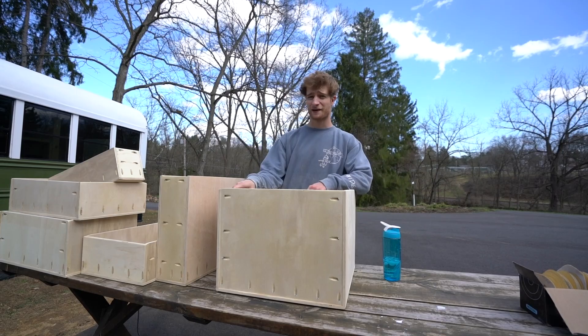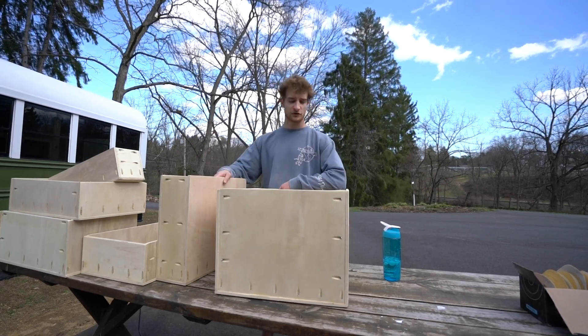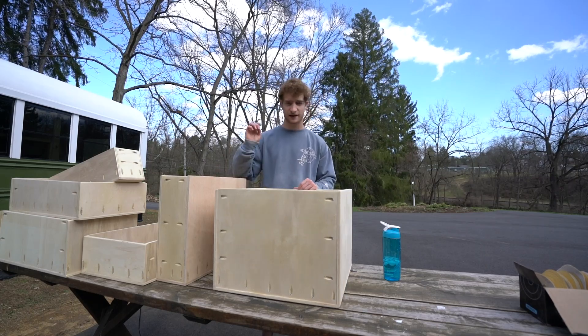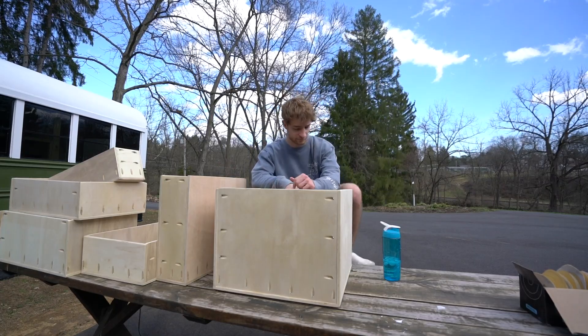The insides are all sanded out with the 220-grit. I'm going to get the air compressor, blow out all of the sawdust, and then we can get started on the polycrylic finish.